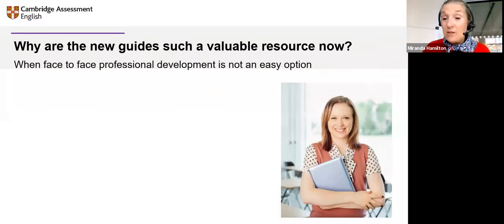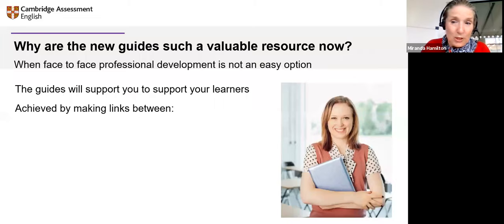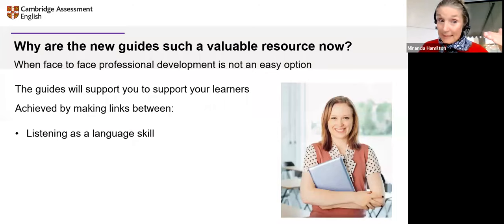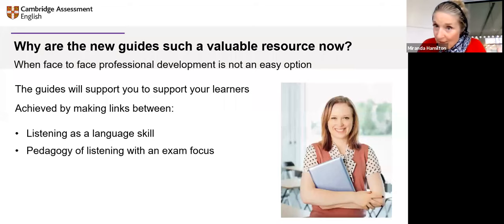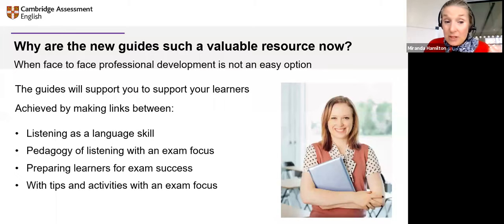So why are the guides such a valuable resource right now? We've all been living through a global pandemic, and face-to-face professional development is not an easy option. These guides have been written and designed to support you to support your learners, by making very clear links between listening as a language skill, the teaching of listening with an exam focus, and thereby supporting learners for exam success. There are tips with activities with an exam focus, all guiding you toward exam preparation.